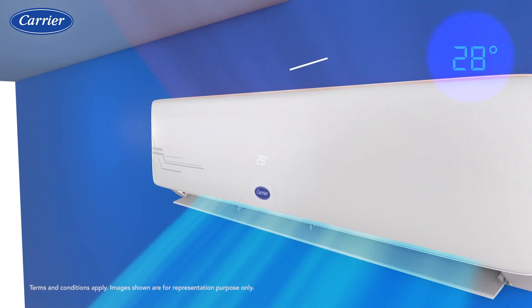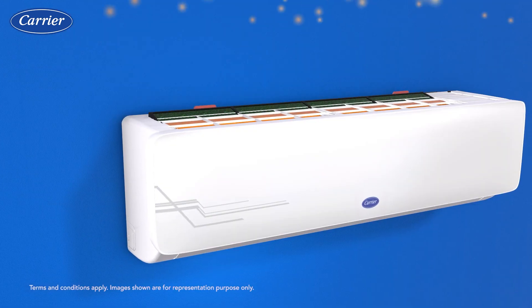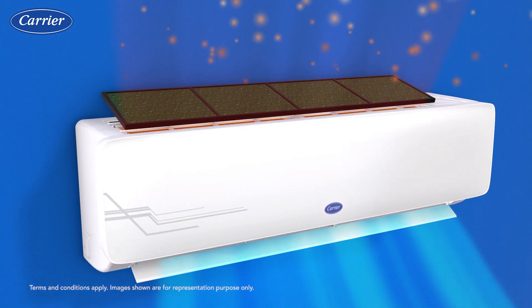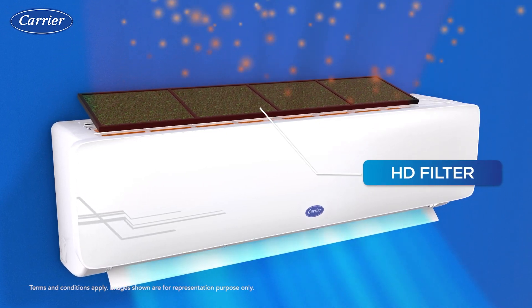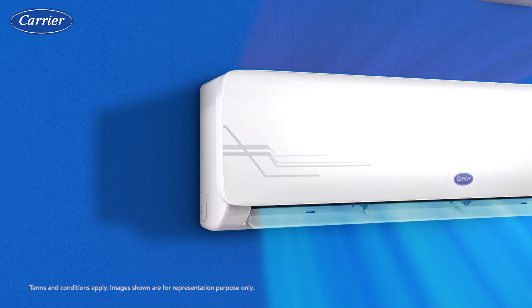The intelligent hidden temperature display reduces unnecessary distraction. The HD filter protects you and your loved ones from the harmful effects of indoor air pollution by helping you breathe fresh and pure air.